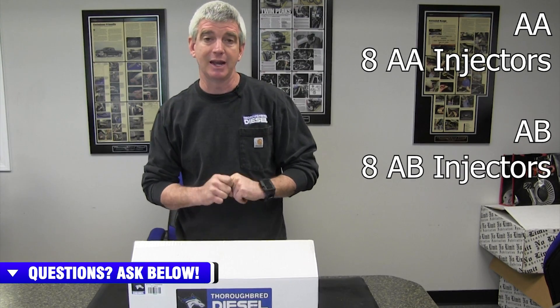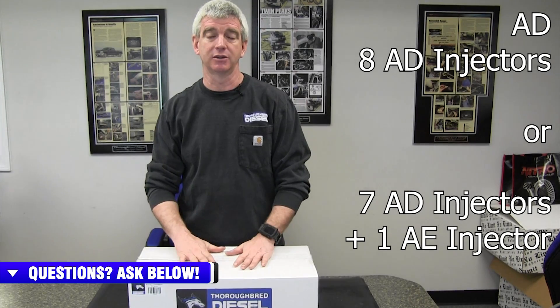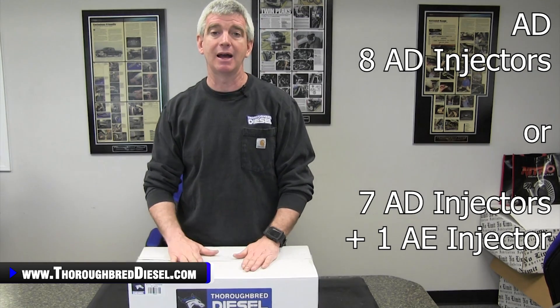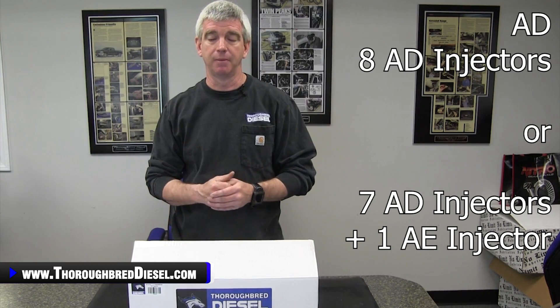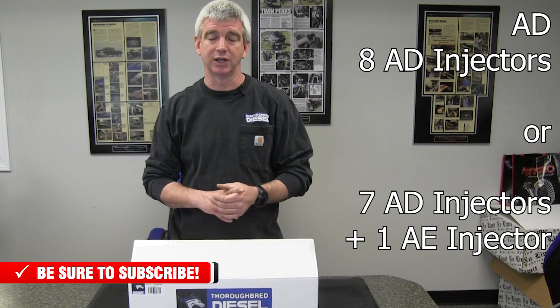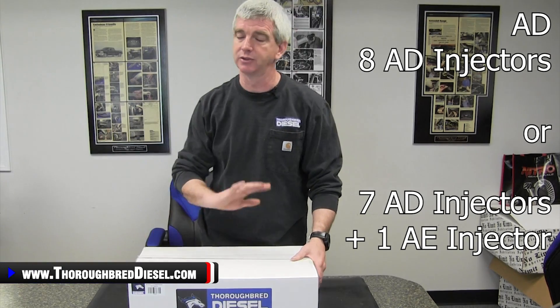With our sets, we'll offer eight AAs, or eight ABs if you need them. On the ADs, we're offering them two different ways. You can get a full set of eight AD injectors if you don't need the long lead injector and don't want the cylinder contribution code that comes with the number eight injector where the AE injector would go. But if you want that long lead injector and the quieter running engine, we can do seven ADs with one AE. So we'll offer it both ways — eight ADs, or seven ADs and one AE. Eight ADs works just fine.